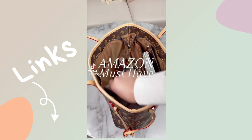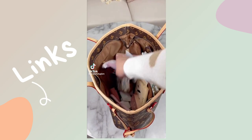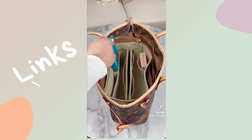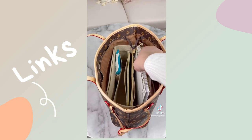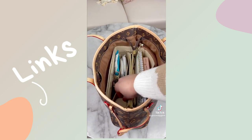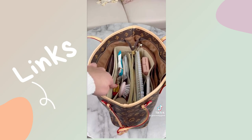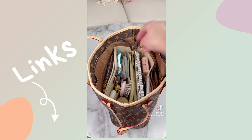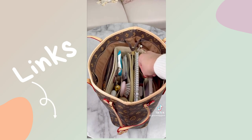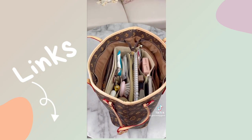If your tote bag looks a little bit like this and you're constantly rummaging through your bag trying to find items, grab one of these organizers — it fits right into your tote bag. There are several sizes to choose from. For reference, I have the size medium and they come in different colors too. So many pockets and dividers to fit absolutely everything. I love that I can see everything so clearly. I 1000% recommend.